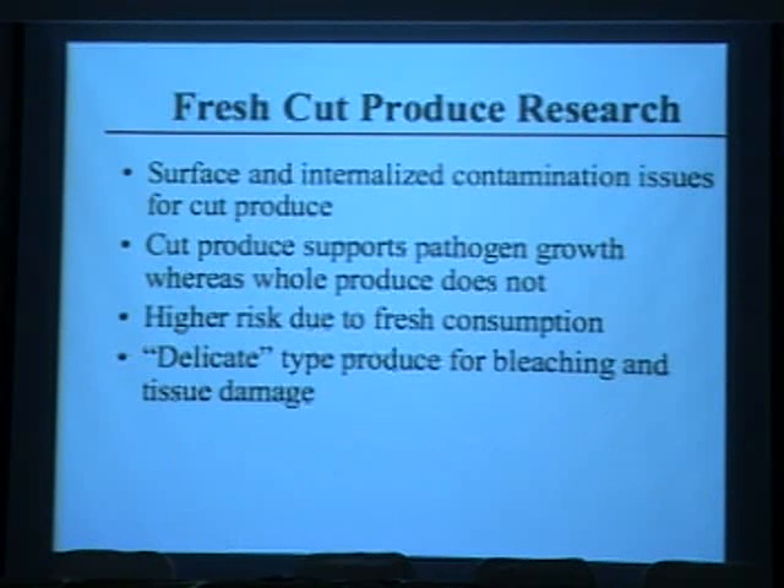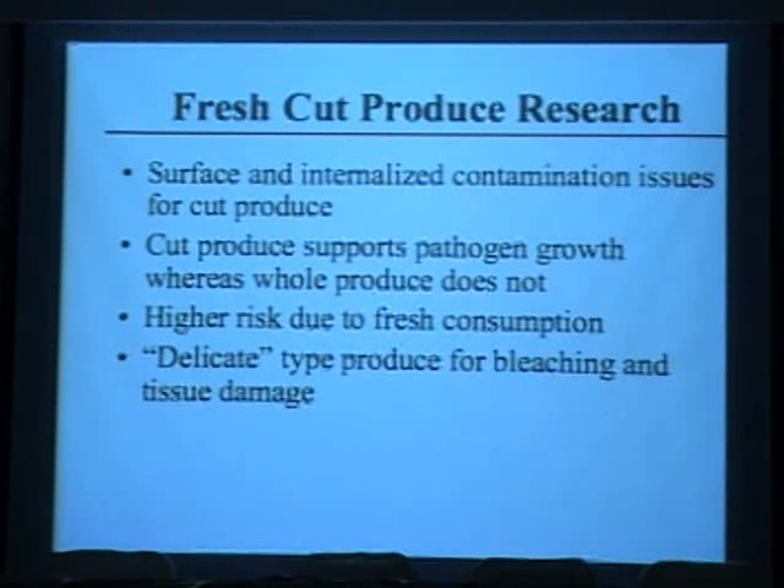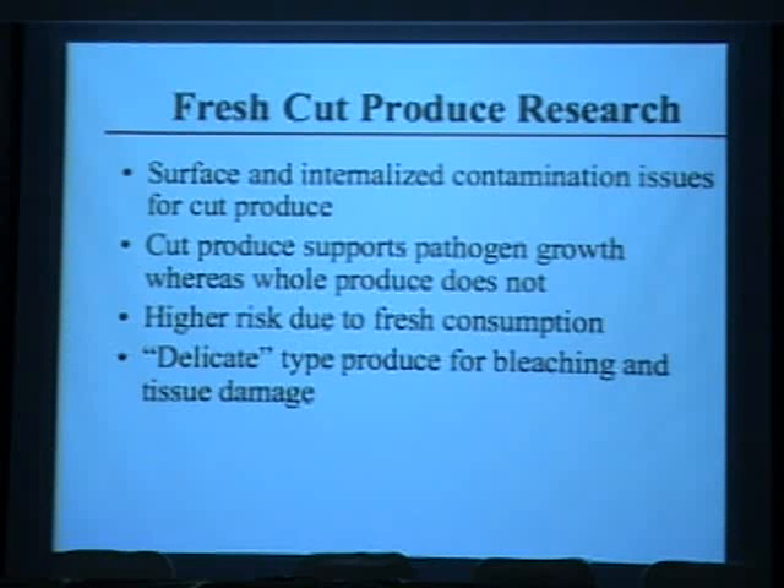For fresh-cut produce — prepared fruits and vegetables — surface and internalized contamination are very important issues. Once produce is cut, it allows for pathogen growth and increased numbers, and internalization makes decontamination very difficult. In challenge studies you have to use both spot and dip inoculation, as these represent surface contamination and internalization respectively.